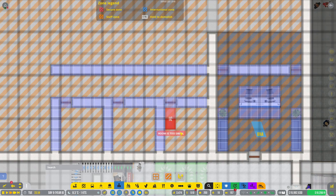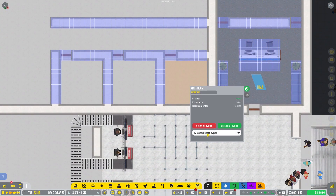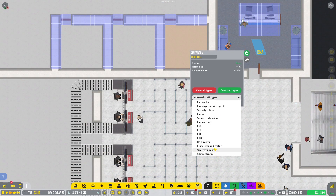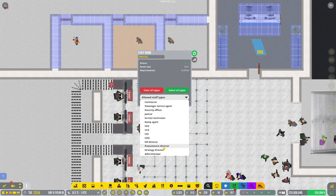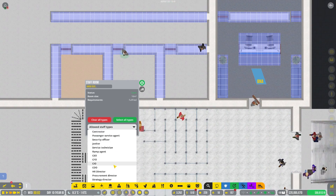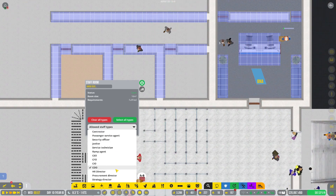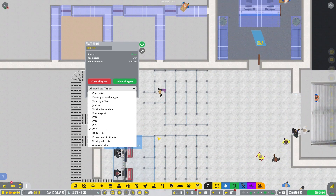Now I want a staff room — two, three. Clear all types. You're going to be our Strategy Director. Clear everybody out — you're going to be our Procurement Director. Clear everybody out — you're going to be the COO. Okay, I'm good with that so far.